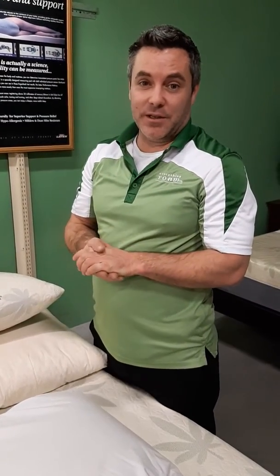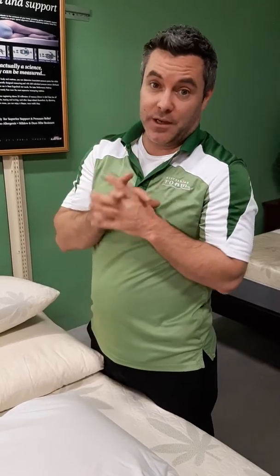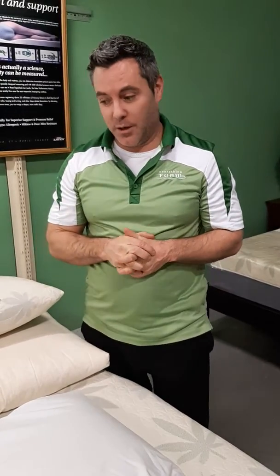Pat here again. One of the most difficult things that we run into is pillows. Pillows are interesting because it's not just a one size fits all — we have about 20 different types of pillows.